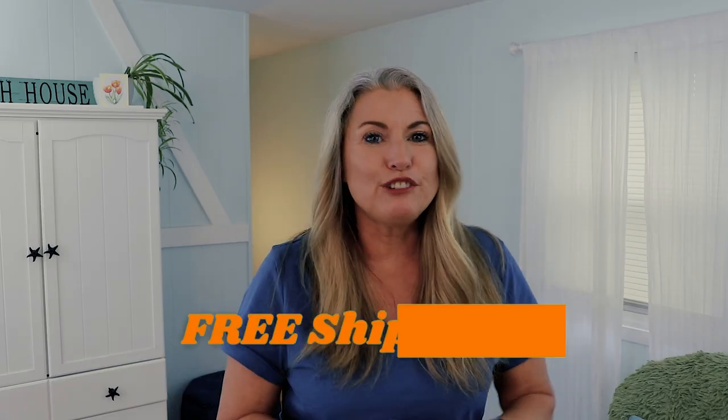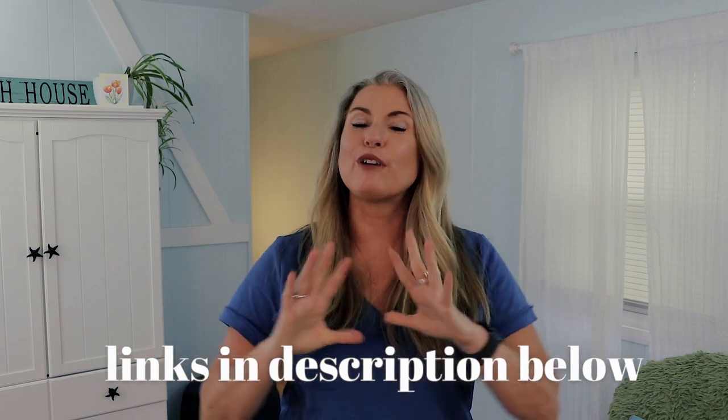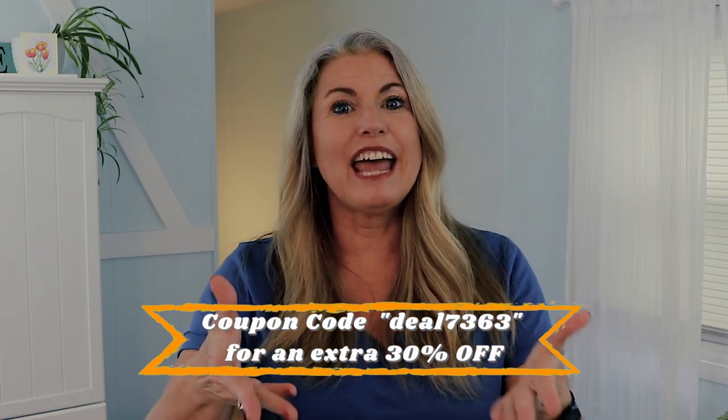Right now they are running a sale with up to 90% off on many items, and they have free shipping with a very generous 90-day return policy. I will have links in the description below for all of the items I show you today. And if you use the coupon code DEAL7363, you'll get an extra 30% off on anything you order. A huge thank you to Temu for sponsoring this video.